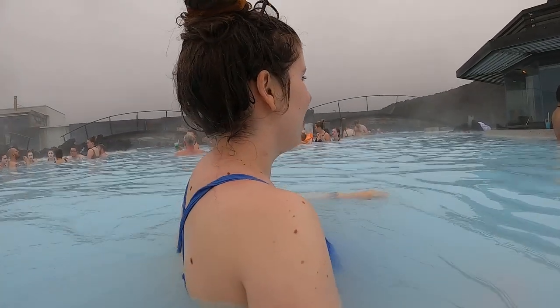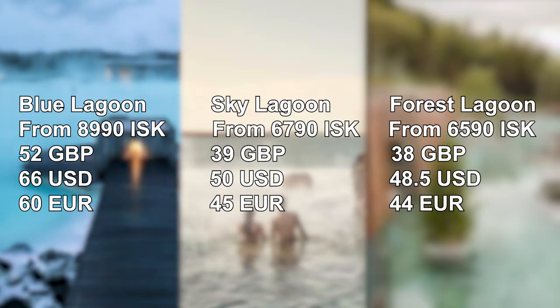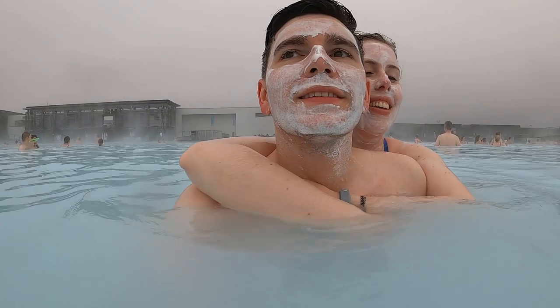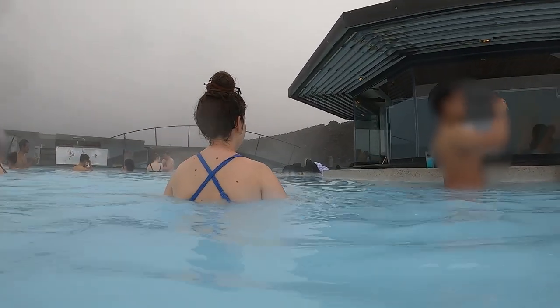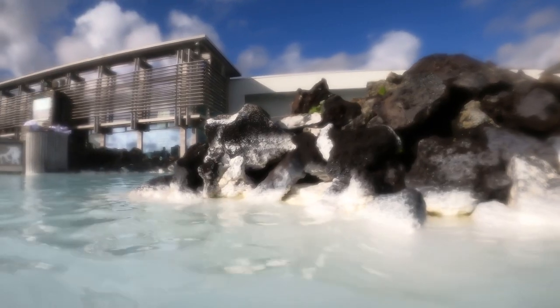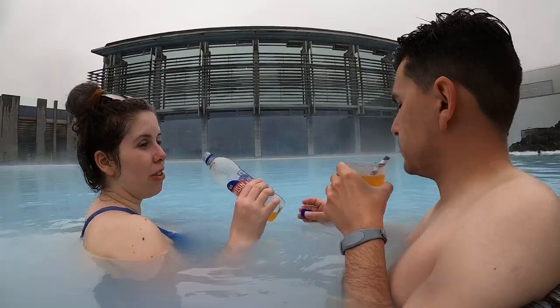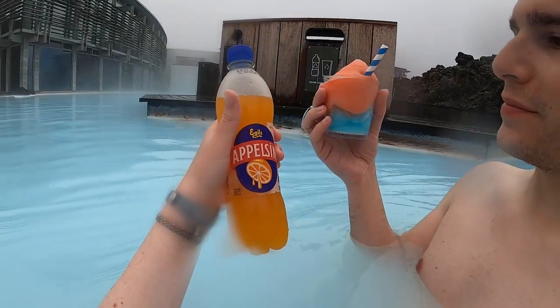One of the best things about the lagoon is that your pass includes a drink and a face mask. The tickets are the most expensive of all three lagoons, but at least you get some perks. The silica face mask leaves your skin feeling very hydrated, but make sure you remove it with fresh water from the taps nearby, not the pool water — it's extremely salty and will sting your eyes and taste really bad. Then go get yourself a drink; the slushies taste extra nice when you're feeling too warm in the lagoon. I tend to go for the traditional Icelandic soda.